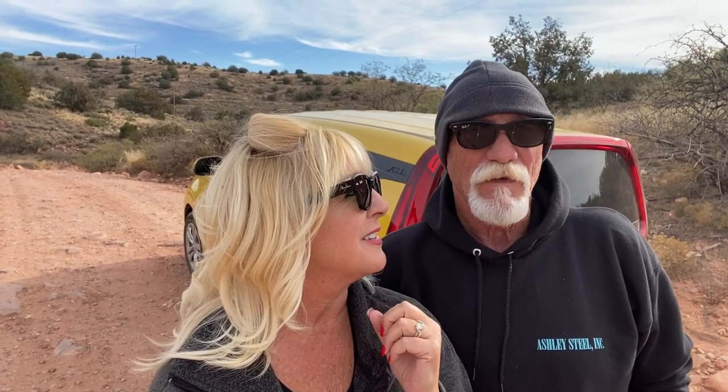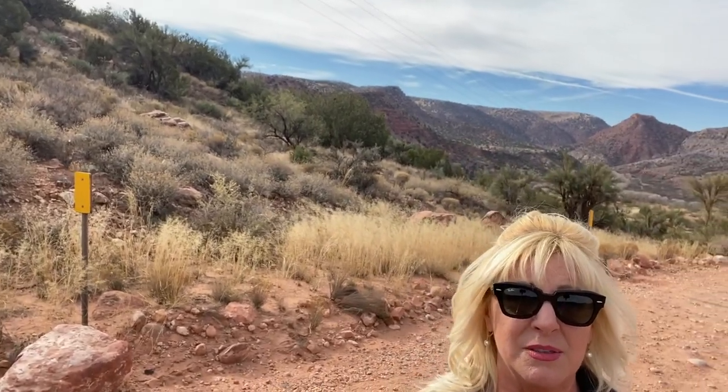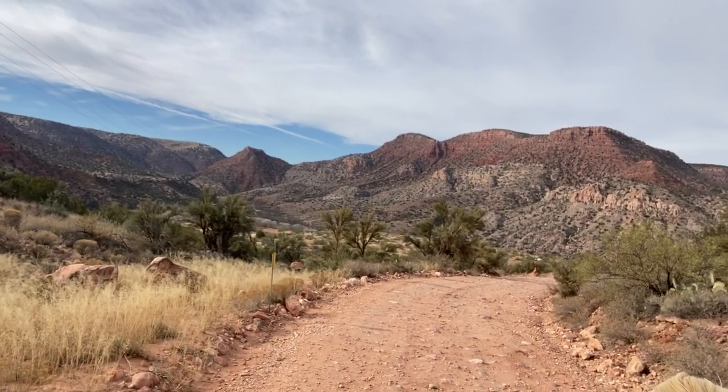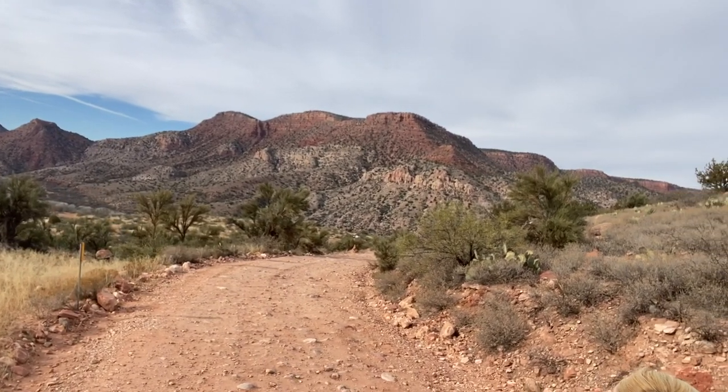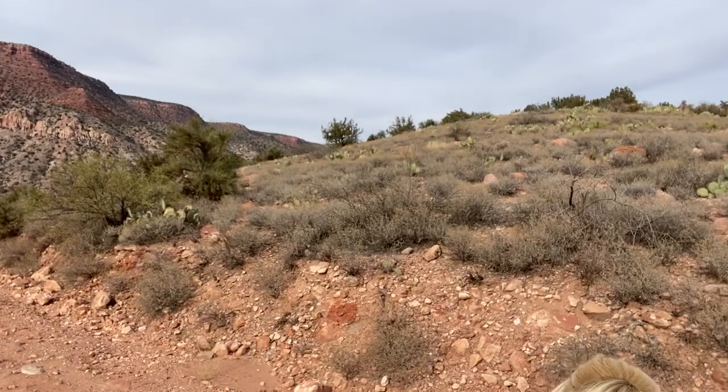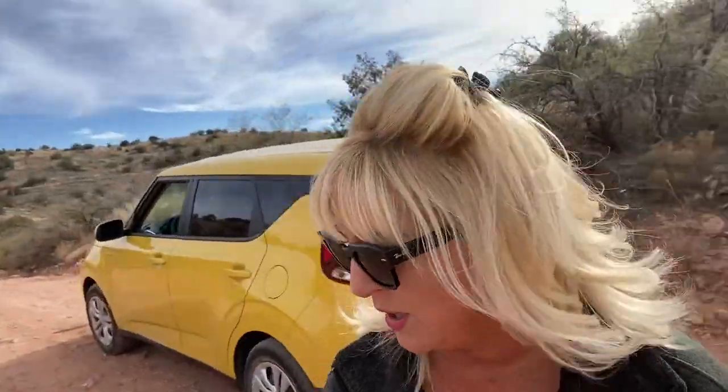How long do you think it took us to get out here? At least a good solid hour on the dirt road. I'm just going to turn the camera around here so you can see some of the beauty that we're talking about. Look how gorgeous this is. And this isn't even the top of the trailhead — where I was talking about at the top of the canyon is a thousand times more beautiful. This was well worth it. If you are looking for a little place to go explore and get off the beaten path, if my little yellow Kia can make it, no matter what you drive, you'll be able to make it too.